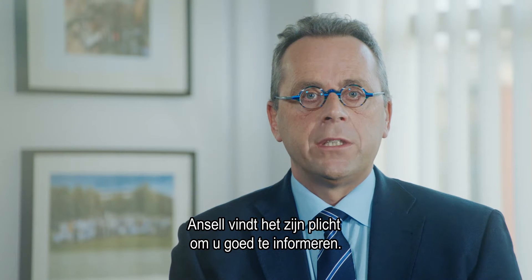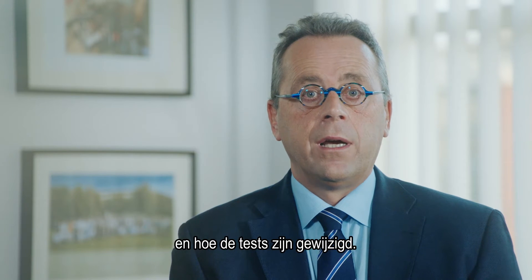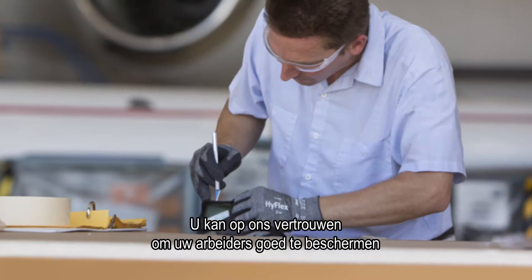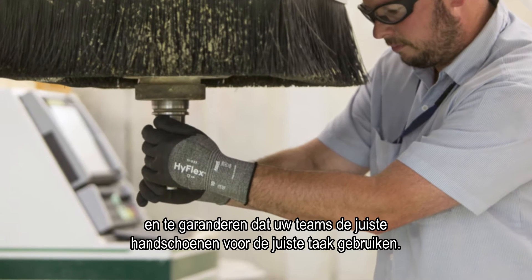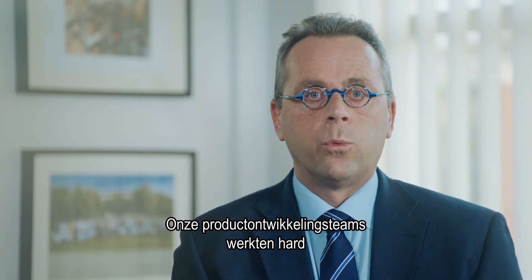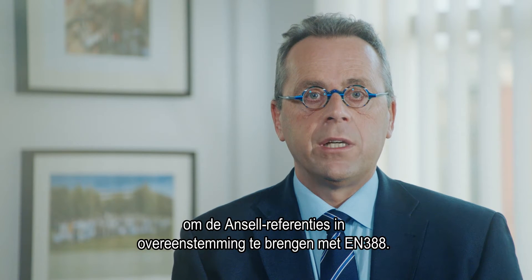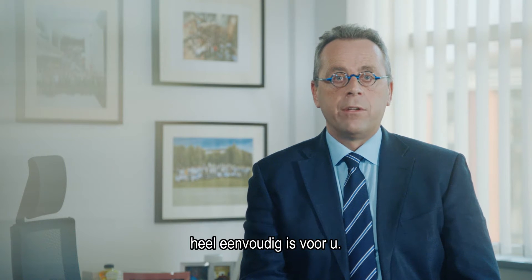At Ansel, our job is to keep you well informed. Our sales representatives understand what the new regulations require and how the tests have changed. You can rely on us to keep your workforce well protected and ensure your teams have the right glove for the right job. And I can report that Ansel is well ahead. Product development teams are working diligently to expedite the compliance of Ansel's EN 388 styles. It is our goal to make this complicated regulatory initiative remarkably easy for you.